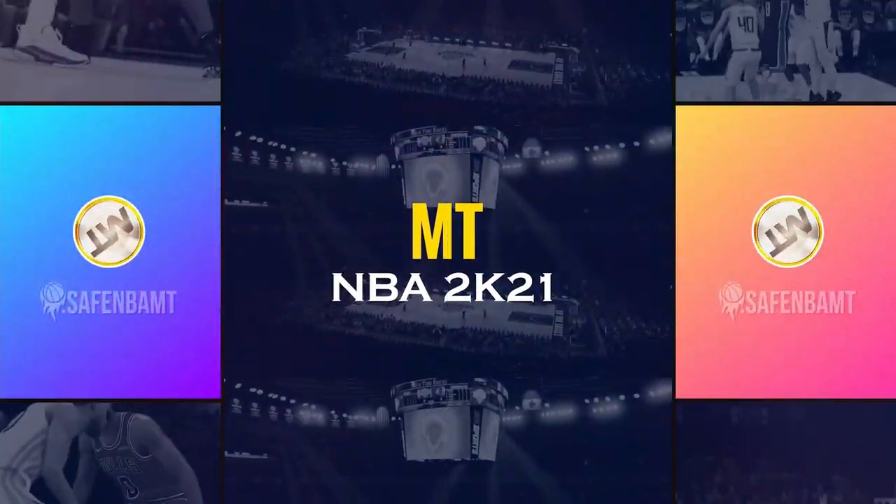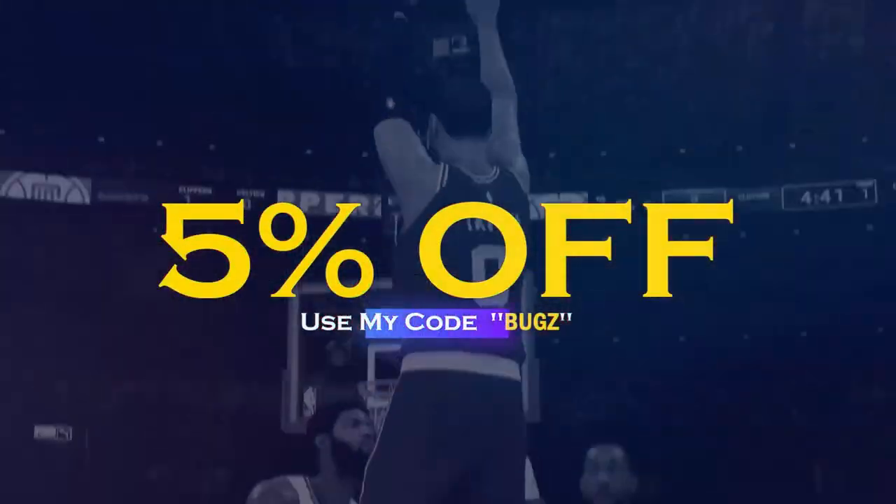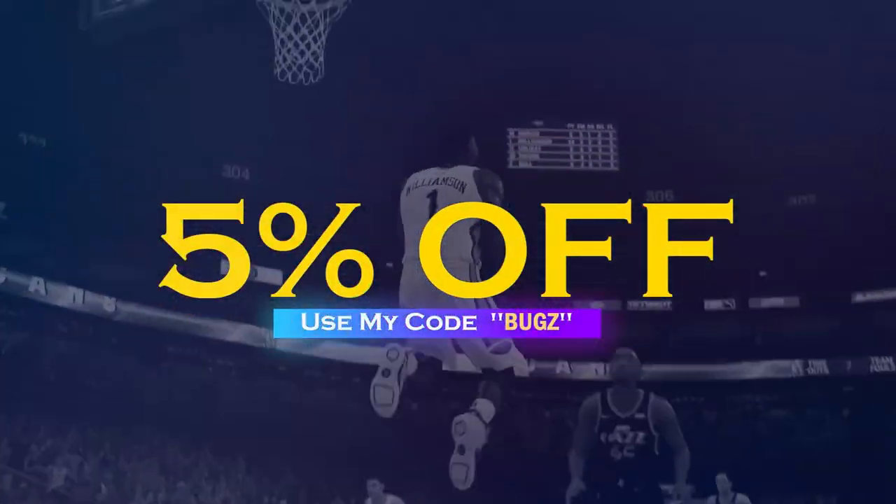What's good guys — if you need cheap, fast, reliable MT and you're sick and tired of getting scammed by NBA 2K's pack odds, make sure to check my sponsor Safe NBA MT, links in the description. Let's get into this video.